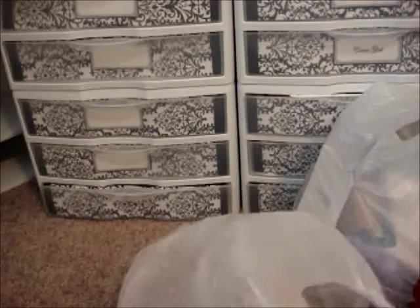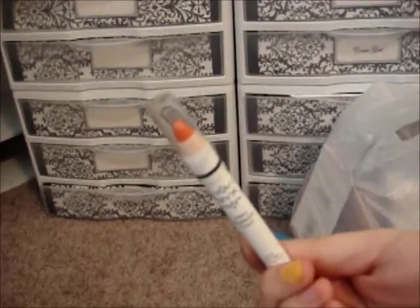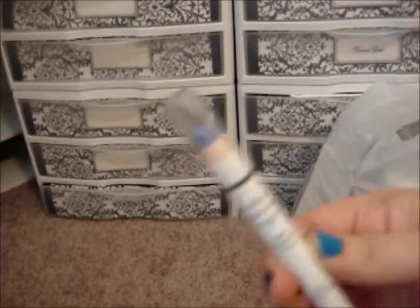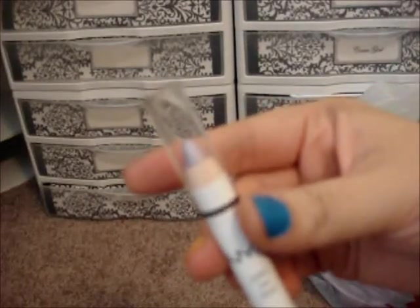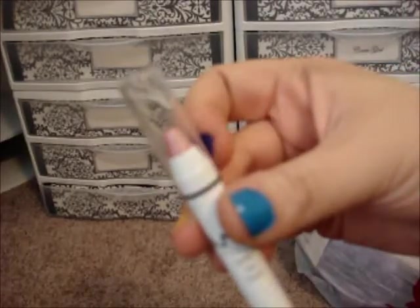My beauty supply also sells NYX, so I got a bunch of the NYX jumbo eye pencils for $1.49 each. I got: orange, horseradish, Pacific, gold, lavender, cherry, yogurt, baby blue, strawberry milk, hot pink, lime, and oyster — all $1.49 each.